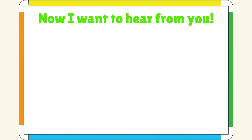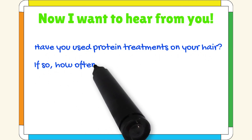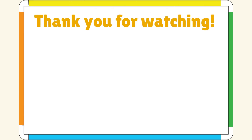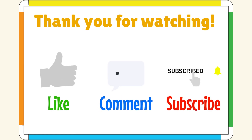And now I want to hear from you. Have you used protein treatments on your hair? If so, how often and how do they work for you? If not, why not? Leave your answers, tips, and tricks in the comment box below and I'll respond to as many of you as I can. And as always, thank you guys so much for watching. Hit that like button if you liked it — hit it even if you didn't. Leave a comment down below, make sure you subscribe, and I'll see you in the next video. Bye!